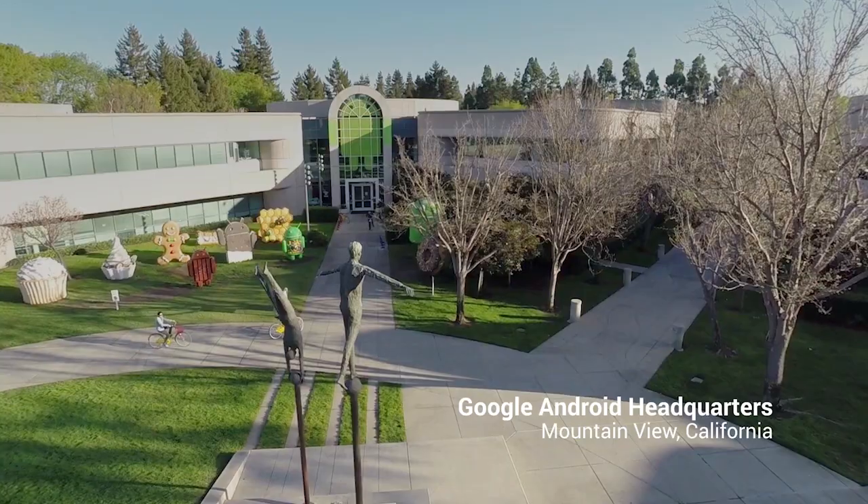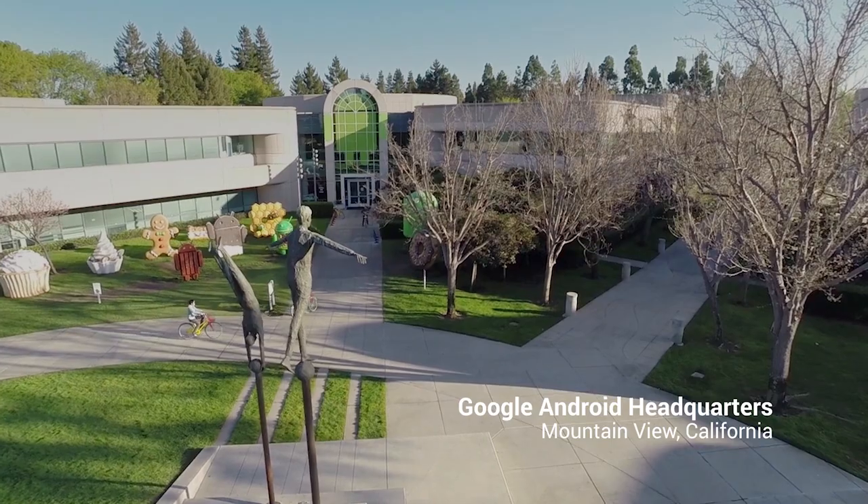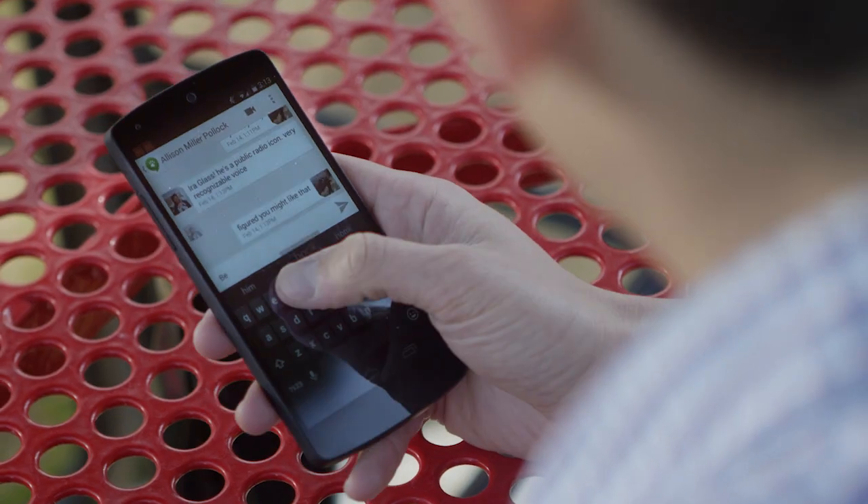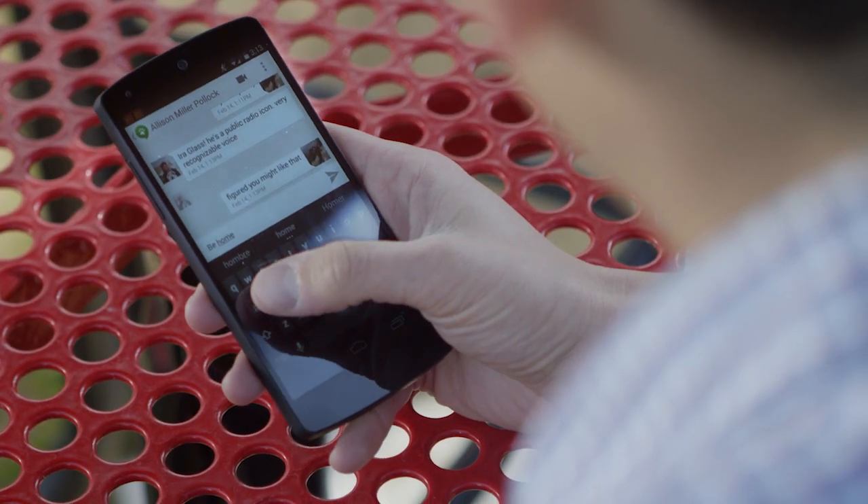At Google, we love to create real-world innovation that actually makes people's lives better. For example, by introducing gesture typing to the native Android keyboard, we've made it easier to search, type, text, and email. It simplifies something that you didn't even know could be easier. Just swipe across the letters and watch your word form with incredible accuracy.